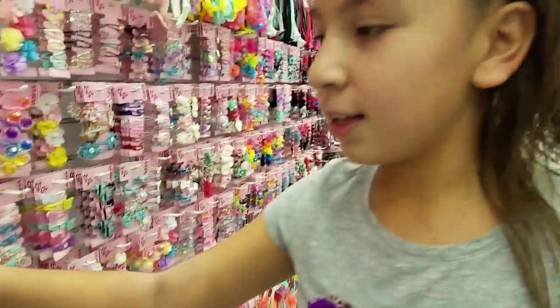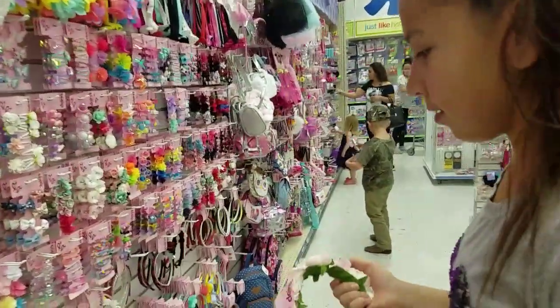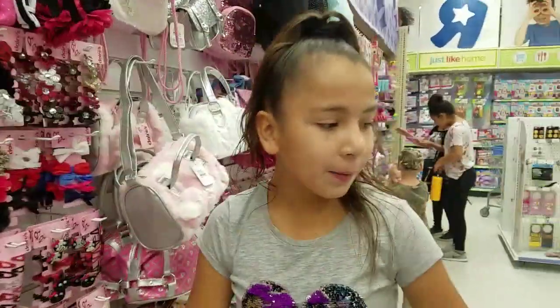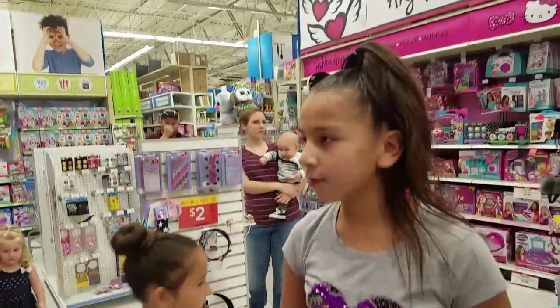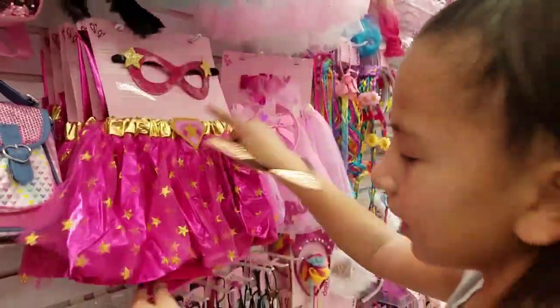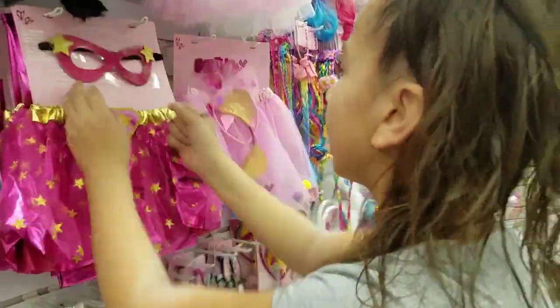Guys, for Black Friday everything at Claire's is going to be 50% off — they sent me an email. And then at Justice everything is going to be 40% off. Oh look — here's Maria's Halloween costume. It's like a little superhero Halloween outfit.